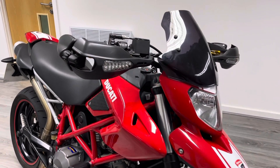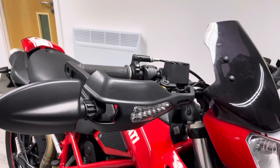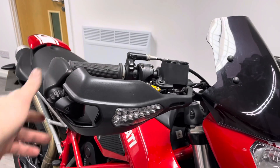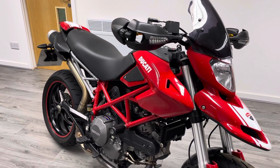One really nice feature of these is the folding mirrors — these are quite cool, they just fold out from the bar ends. So if you're pushing it down a narrow track or a path, or dare I say ever taking it off-road, you should be absolutely fine.